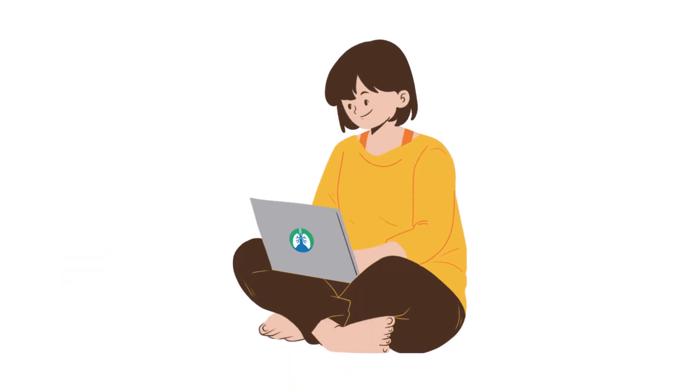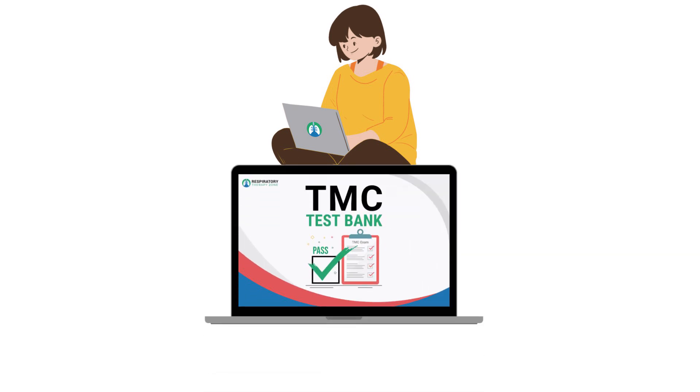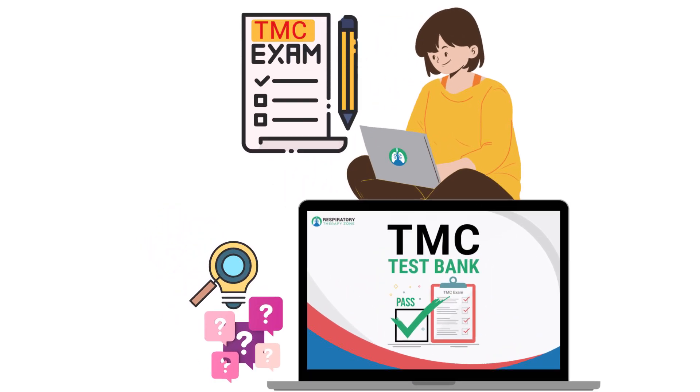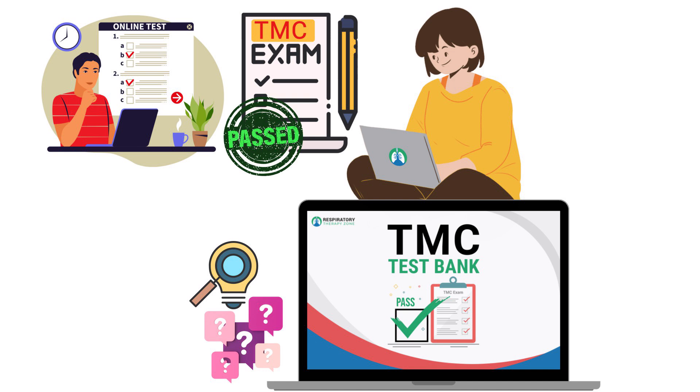If you enjoy practice questions like this, definitely consider checking out our TMC test bank. It's a massive bank of practice questions with helpful explanations like this one that students are using to pass the TMC exam. It also comes with multiple mock TMC practice exams to help you test your knowledge and prepare for the real thing. If you're interested, I'll drop a link in the description below.